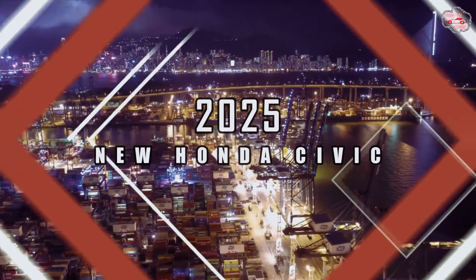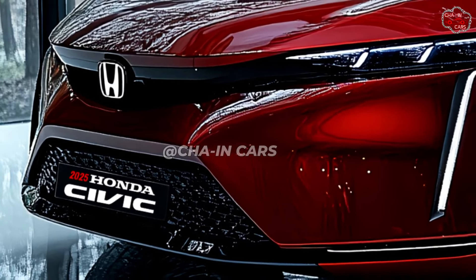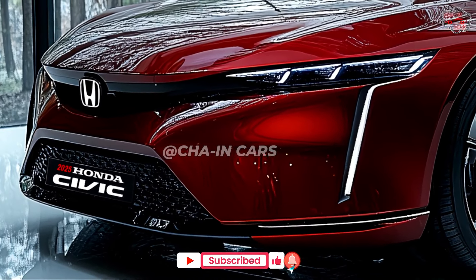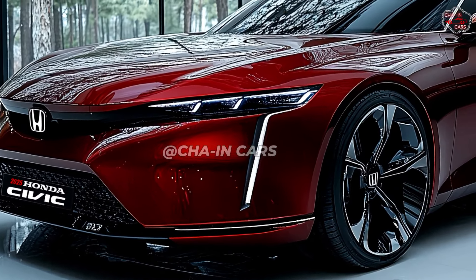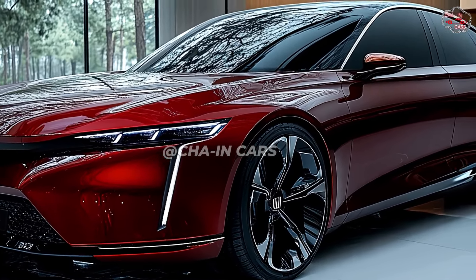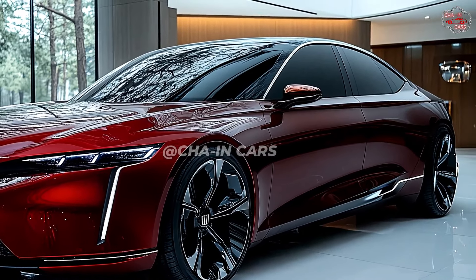2025 New Honda Civic — celebrated for durability and innovative looks, Honda is getting ready to introduce the Civic in 2025. This widely expected model enhances the legacy of its forefathers by combining design, efficiency, and modern technologies. Expected to transform the small car market, the 2025 Civic boasts a bold and elegant outer appearance.